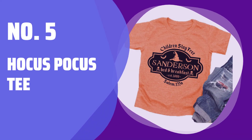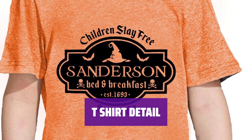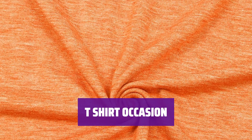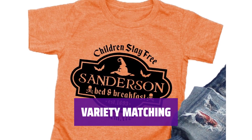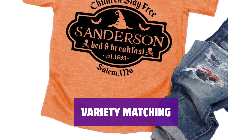Number 5: Hocus Pocus Tee. Made from a cotton blend, this tee is soft and breathable, perfect for your little one. Featuring a funny Sanderson bed and breakfast print, this tee is great for Halloween with its cute design and comfortable fit. This tee is perfect for Halloween parties or playwear, making it a great gift for your little one on special occasions. Pair this funny tee with baby shorts or jackets for a cute and stylish look that is perfect for any occasion.